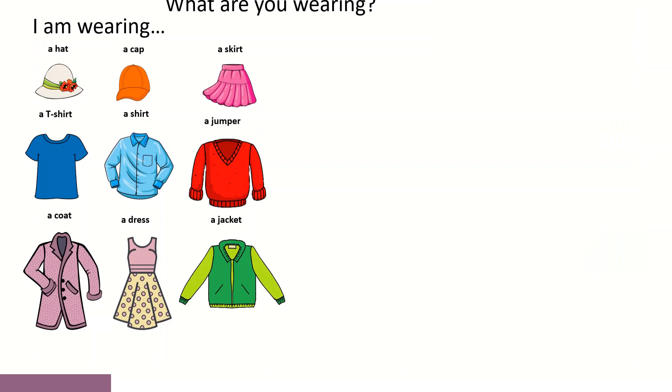Let's make two groups out of these words. What are you wearing? O que é que tens vestido? Ou o que é que estás a usar? O significado é o mesmo.